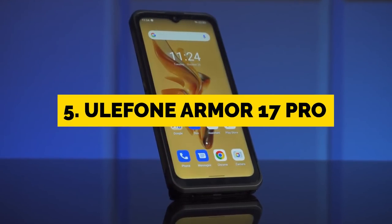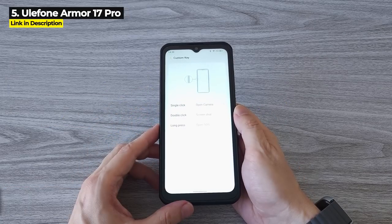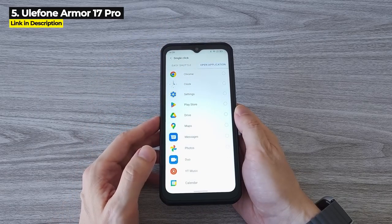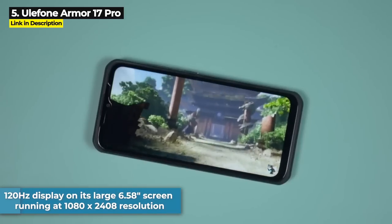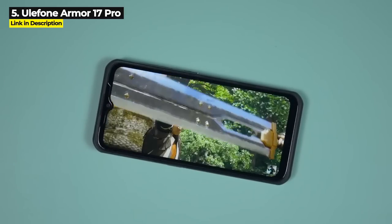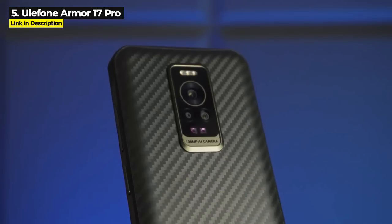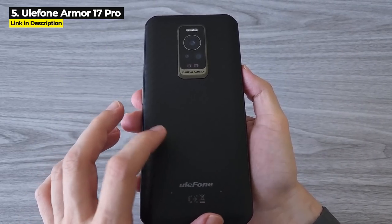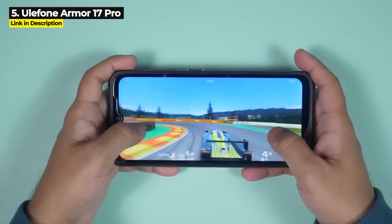Coming in at number five is the Ulefone Armor 17 Pro, released in November 2022. This was the world's first rugged phone with an octa-core Helio G99 chipset. It's got a whopping 108 megapixel camera and a 120Hz display on its large 6.58-inch screen running at 1080 by 2408 resolution. It also has expandable virtual RAM — 8 gigabytes of RAM on board plus 5 gigabytes of virtual RAM for a total of up to 13 gigabytes.